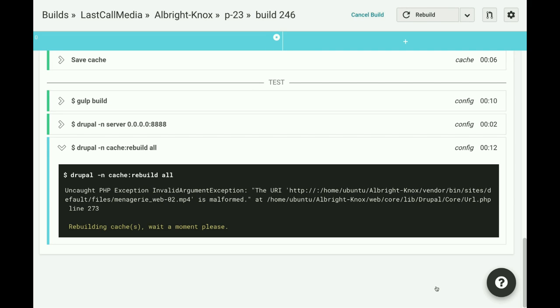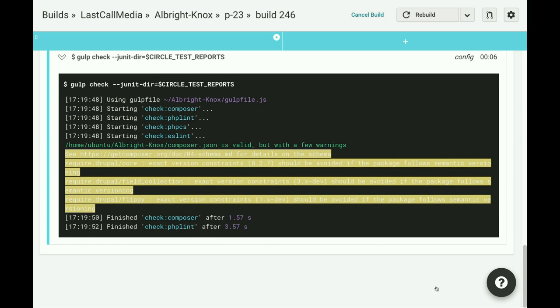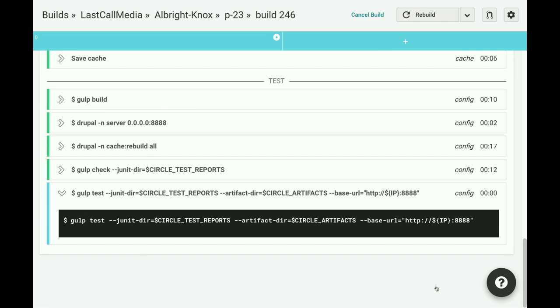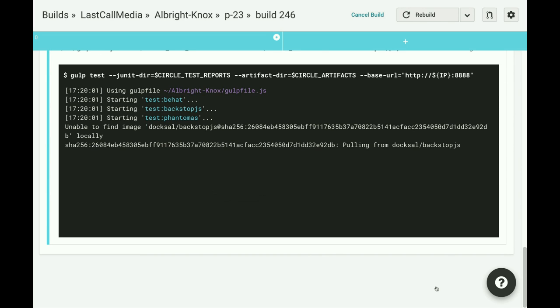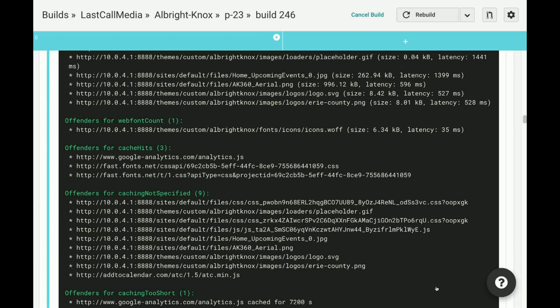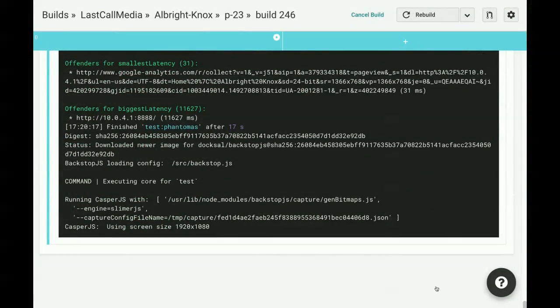Then we proceed into the static code checks, which are fairly quick. For static code checks we have the Composer validation, ESLint for JavaScript — and you can see we'll have a couple of errors — and then PHP CS, which is a really rigorous tool that I kind of hate but keeps us honest. Now we're on to the test phase. One nice thing about Gulp is that it's going to run all of its tasks in parallel. So we start up Behat, BackstopJS, and a front-end performance testing tool called Phantomas all at once, and those execute simultaneously.